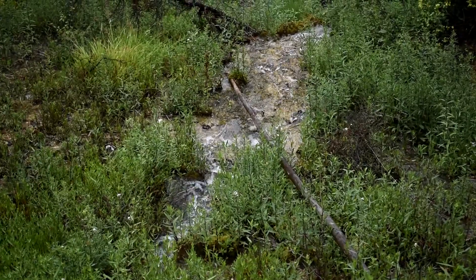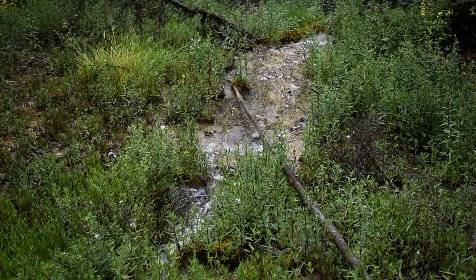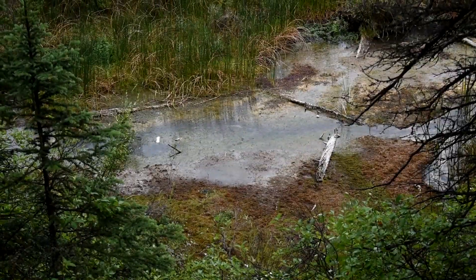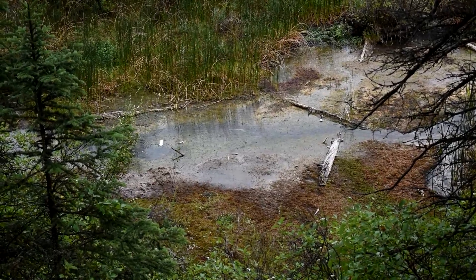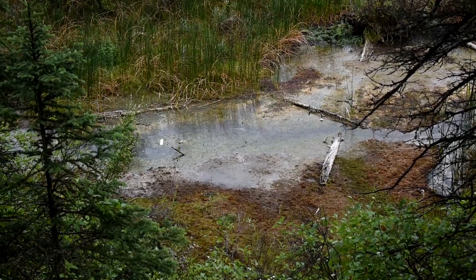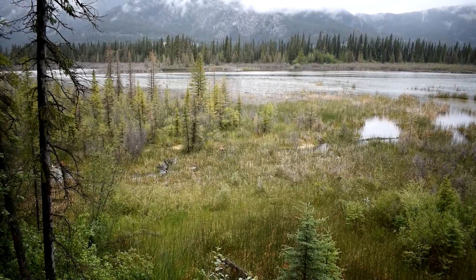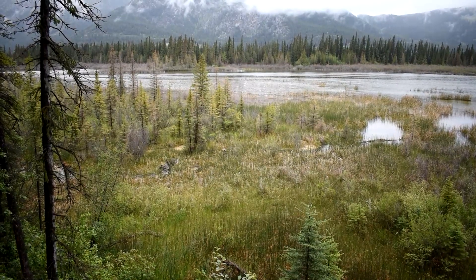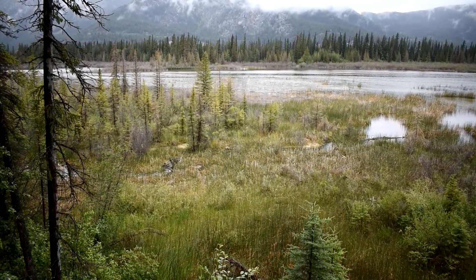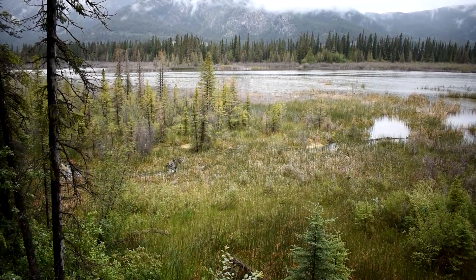There have also been jewel cichlids in the system, though I haven't seen them for a long time. As you go down further you get to a marshy area — which you're not allowed to go into, so don't go in there as you'll disturb the flora and fauna — but it goes into a bigger pond.